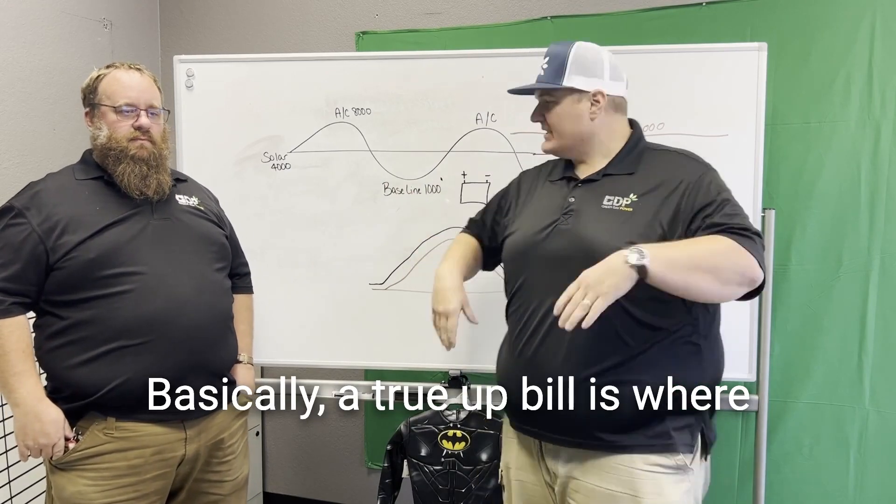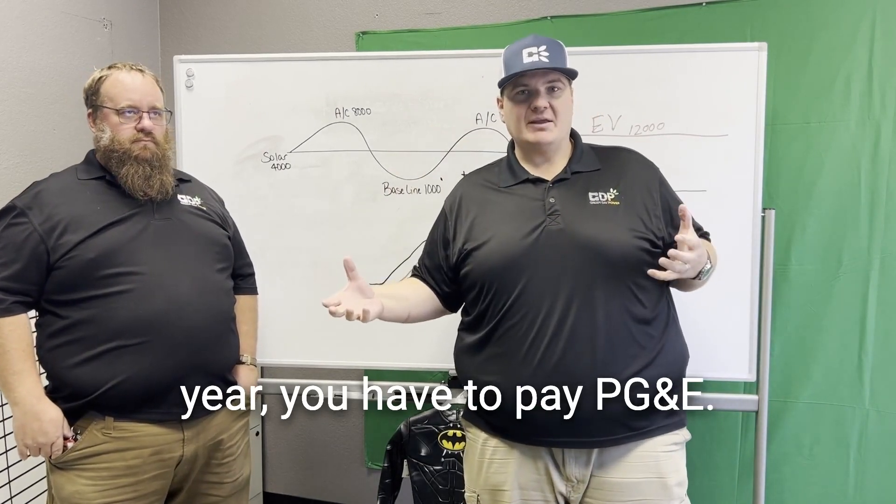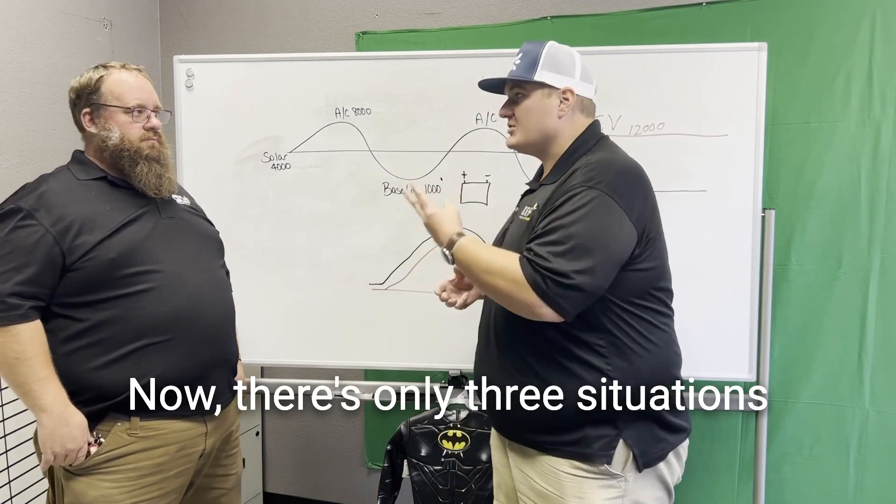Basically, a True Up bill is where, at the end of the year, you have to pay PG&E. Now, there are only three situations where this would happen.